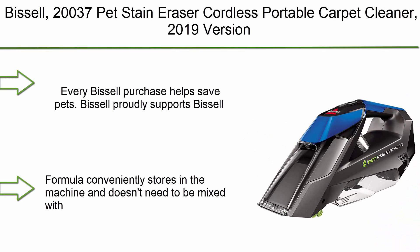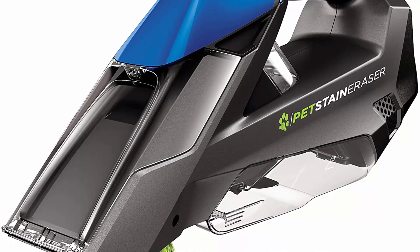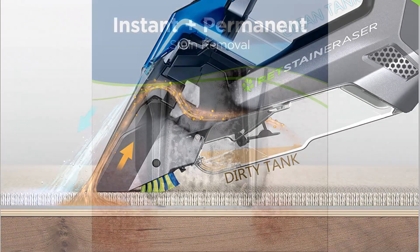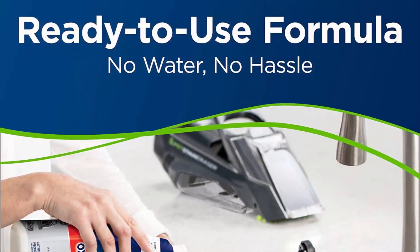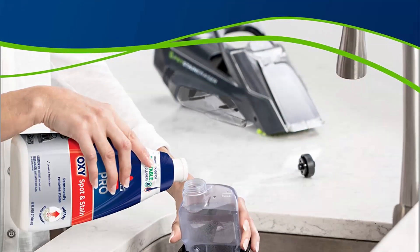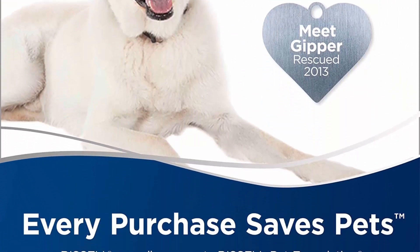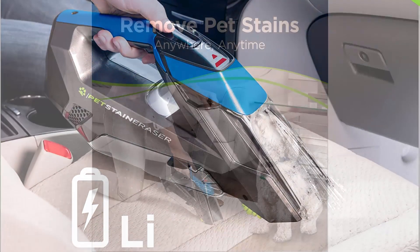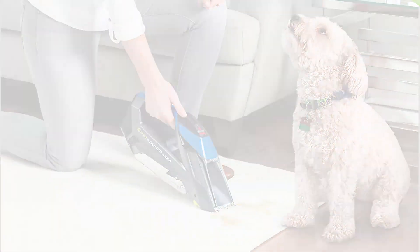Top 4: Bissell 20037 Pet Stain Eraser Cordless Portable Carpet Cleaner, 2019 Version. Every Bissell purchase helps save pets — Bissell proudly supports the Bissell Pet Foundation and its mission to help save homeless pets. Spray, scrub, and suction to remove pet stains and messes from carpet, upholstery, stairs, area rugs, auto interiors, and more. Enjoy the freedom of a lithium-powered handheld carpet cleaner that lifts away stains using formula and powerful suction. Formula conveniently stores in the machine and doesn't need to be mixed with water.